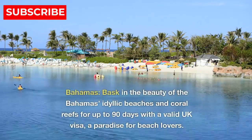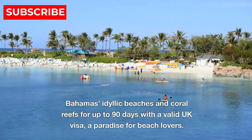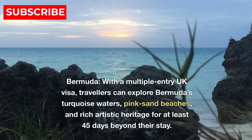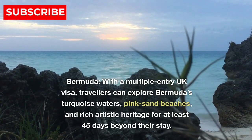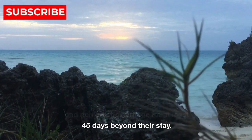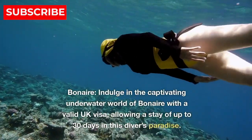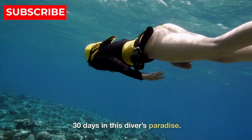7. Bahamas — bask in the beauty of the Bahamas' idyllic beaches and coral reefs for up to 90 days with a valid UK visa, a paradise for beach lovers. 8. Bermuda — with a multiple entry UK visa, travelers can explore Bermuda's turquoise waters, pink sand beaches, and rich artistic heritage for at least 45 days beyond their stay. 9. Bonaire — indulge in the captivating underwater world of Bonaire with a valid UK visa, allowing a stay of up to 30 days in this diver's paradise.